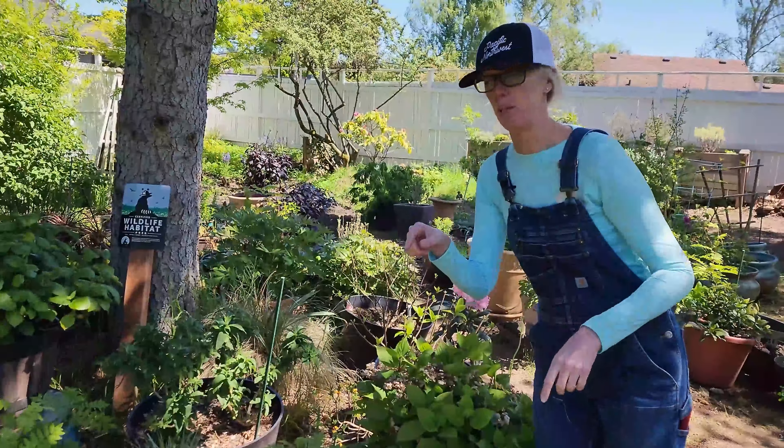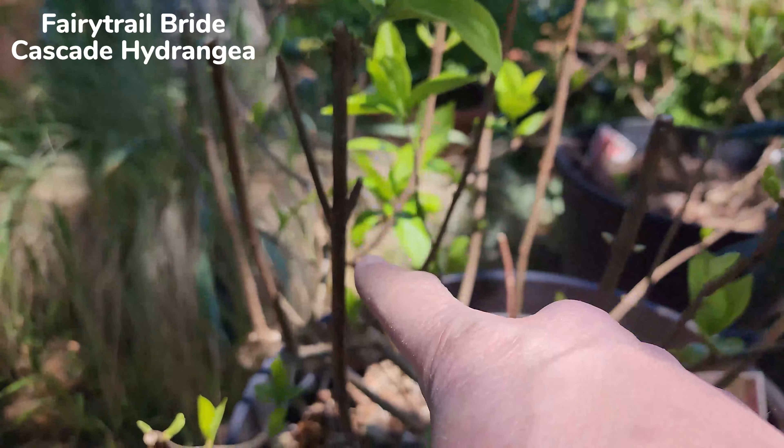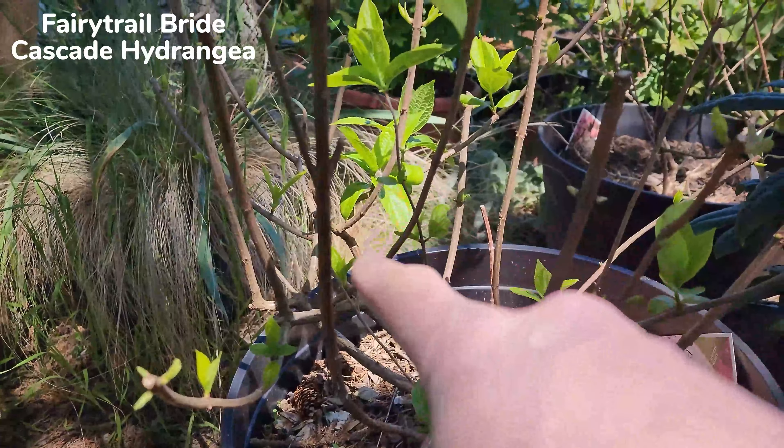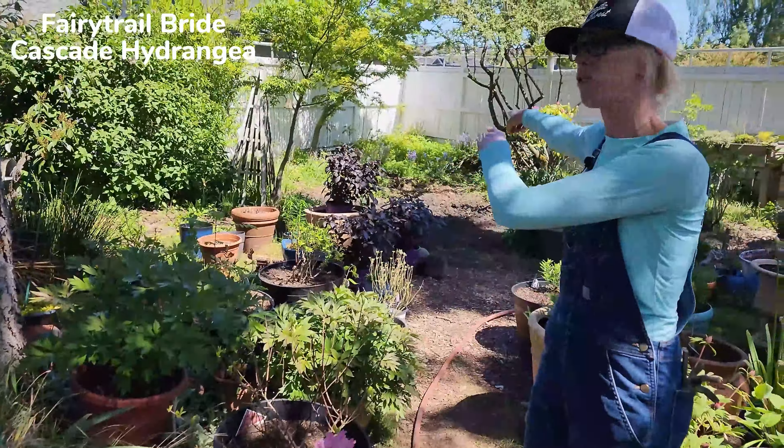We love this hydrangea - this is Let's Dance Can Do - and here is a project: we need to deadhead it and we'll show you how to do that in a minute. Coming around the corner, we've got a couple of panicle hydrangeas we're going to keep in containers. We actually need to fertilize them and place them in a lot more sun because last year you can see they got a little stretchy - those internodes are a lot longer than they should be, meaning they weren't getting enough sun.